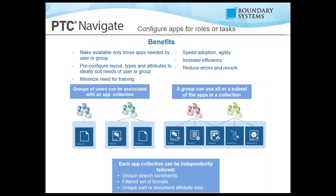Some of the benefits include making only the needed apps available to specific users or groups — they won't see things they don't need. Pre-configured layouts, types, and attributes ideally suit the needs of each user group. Training is minimized because it's very simple: select 'view drawing,' type in the drawing name or number, and it pulls it up inside Creo View. This speeds adoption, increases efficiency, and reduces errors and rework. Although we're pulling up data in a separate app, it is real-time data from inside Windchill.